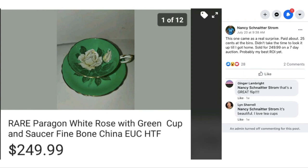Nancy had this one come as a real surprise — paid about 25 cents at the bins, didn't take the time to look it up until she got home. Sold for $249.99 on a seven-day auction — probably her best return on investment yet. This is a rare Paragon White Rose Bone China Cup and Saucer. Here's another example of an item that probably passed through many hands before landing in Nancy's. She paid 25 cents and sold it for $250 — the magic of eBay.